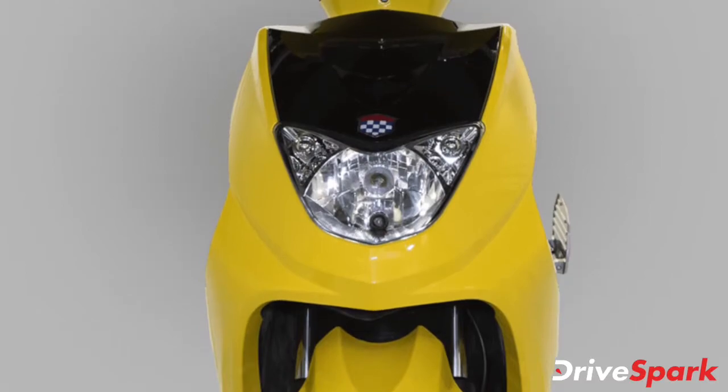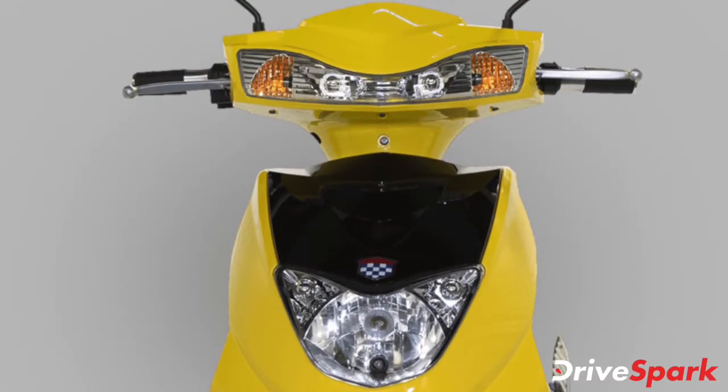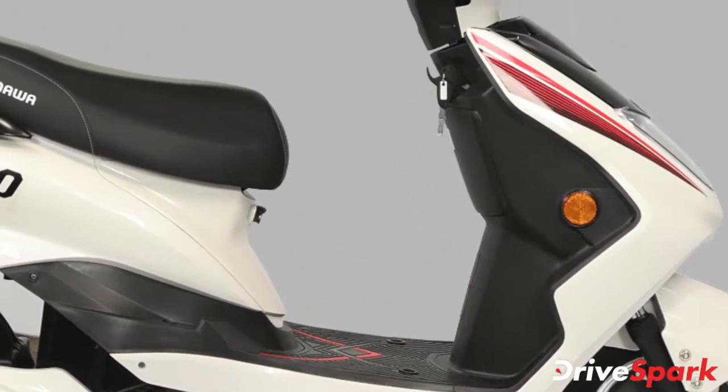In terms of design and features, the Okinawa R30 electric scooter comes with stylish headlamps mounted on the apron, body-coloured floor mats, alloy wheels, a digital instrument display, and many more.